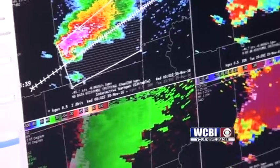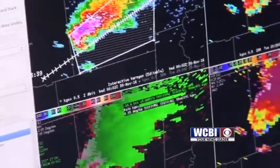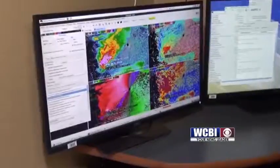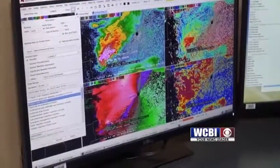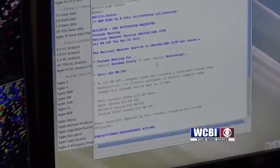Once it is determined that a storm meets those criteria, it's time to draw the warning box. I'm going to drag this little dot here towards where we are concerned about a tornado developing. After the warning box is drawn, the specifics of the warning must then be determined.